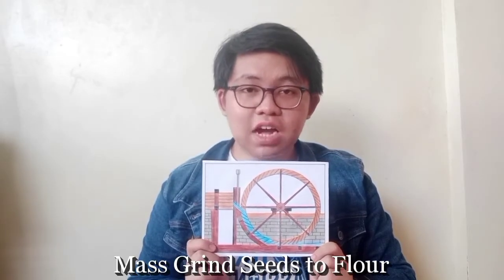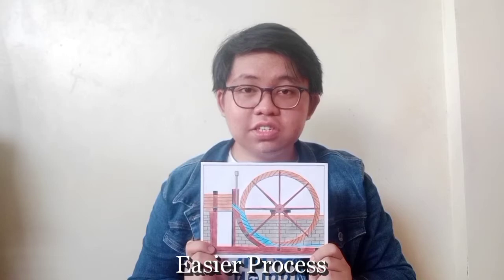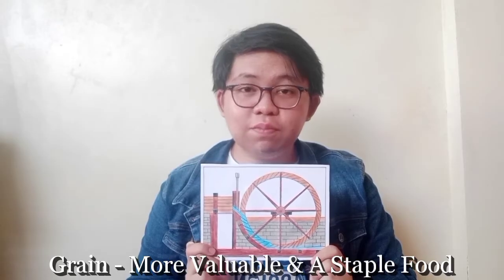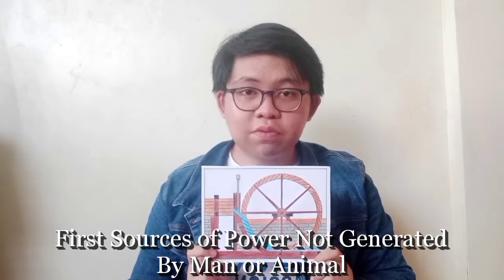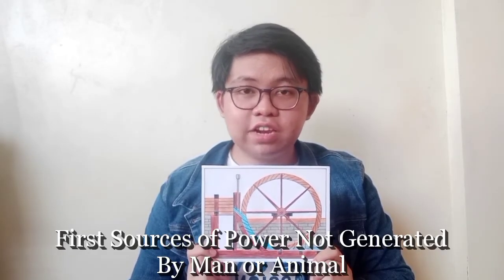With the invention of the watermill, people were able to process seeds into flour, and it became a much easier process, making grain much more valuable. It helped grain become even more of a staple food. Moreover, the watermill was one of the first sources of power not generated by man or animal.